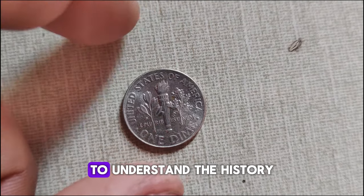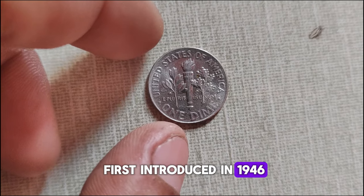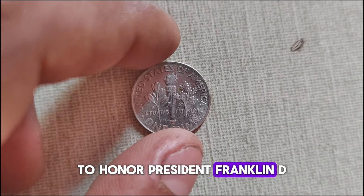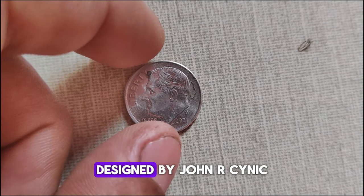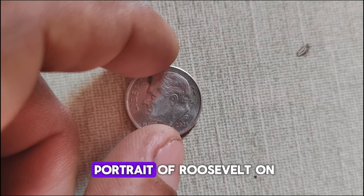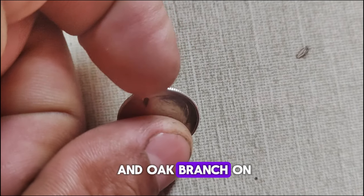The Roosevelt dime was first introduced in 1946 to honor President Franklin D. Roosevelt, who passed away the previous year. Designed by John R. Sinnock, the dime features a portrait of Roosevelt on the obverse and an olive branch, torch, and oak branch on the reverse.